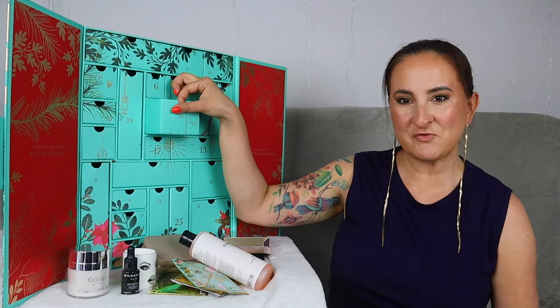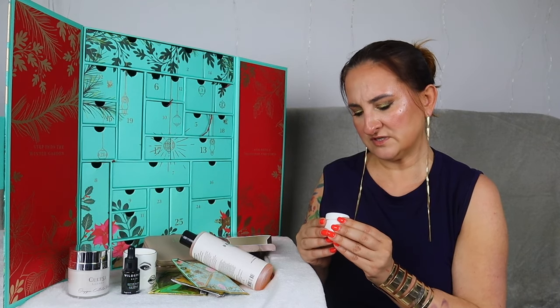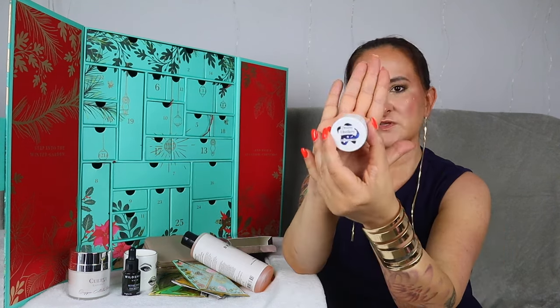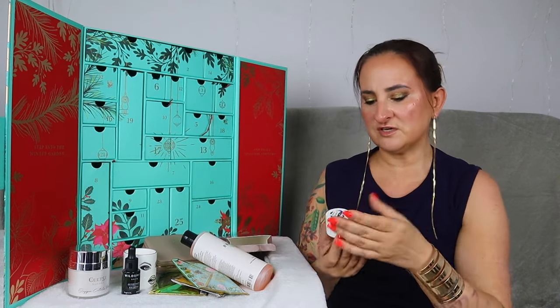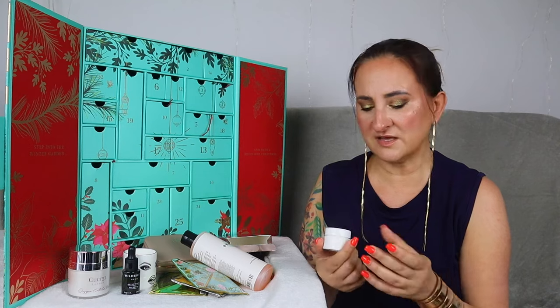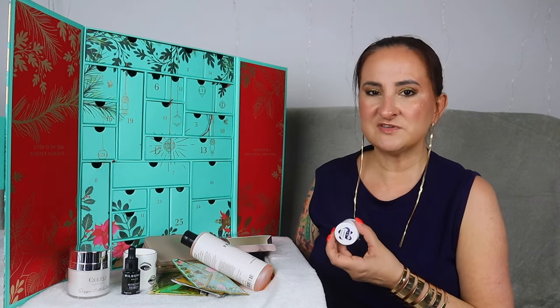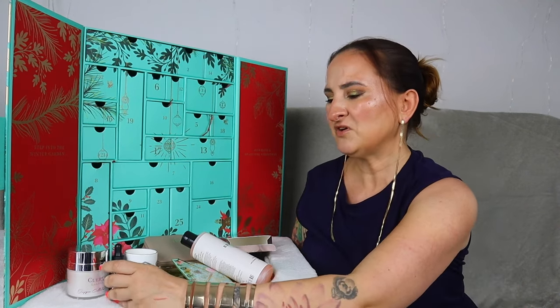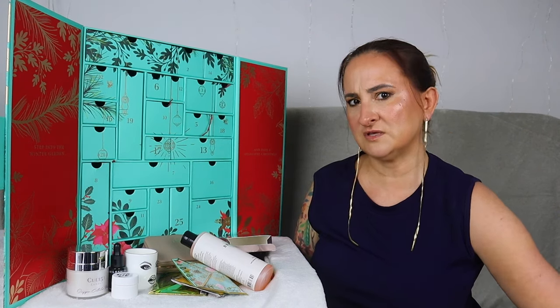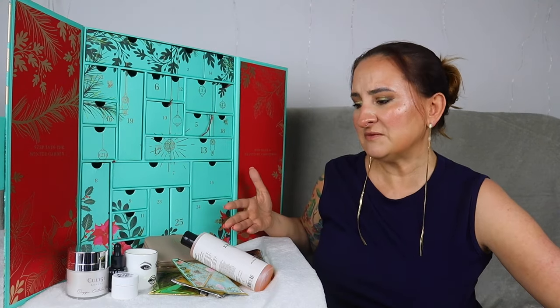Day number ten is right in the middle — the Dream Distillery Moonlit Sleep Mask, CBD-free, 15 ml. It's more of a travel size. It doesn't have a particularly strong fragrance — it smells like a regular clay mask. I do love testing new face masks, so that's quite exciting as a product. I wish the size was a little bit bigger, but we can't have the whole advent calendar in full sizes. Overall I'm super happy with the contents — I just like to point out things that could have been better.